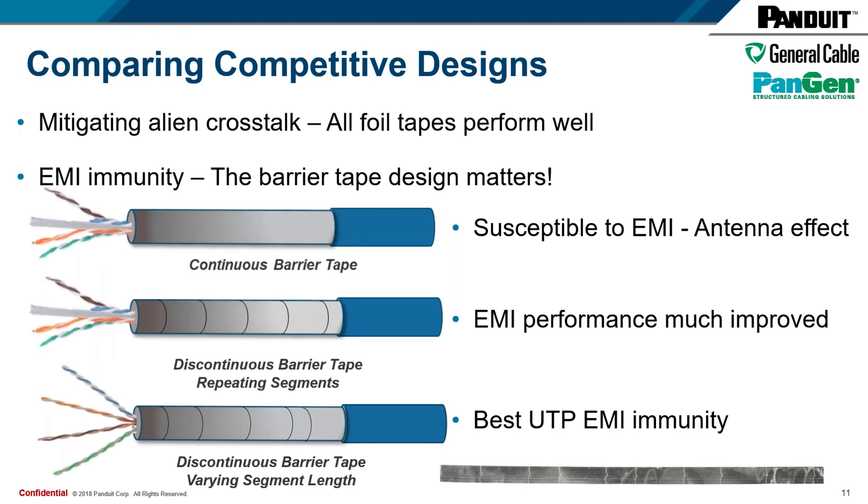Never to rest on our laurels, we went back to our research and development teams and found that we could achieve the best UTP EMI immunity if we were to break those segments up into segments of varying length. That's where we get the Varimatrix name from. Those varying segment lengths are somewhat random, which provides the best UTP EMI immunity. We have a white paper on this — it's not just marketing. There are 17 pages of data behind it, and it's available to read.